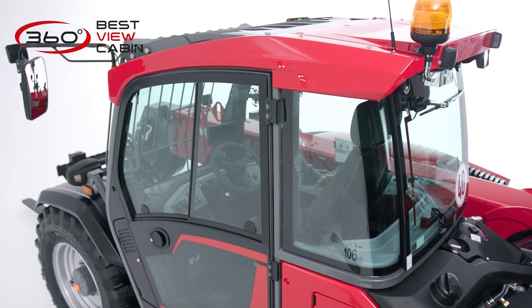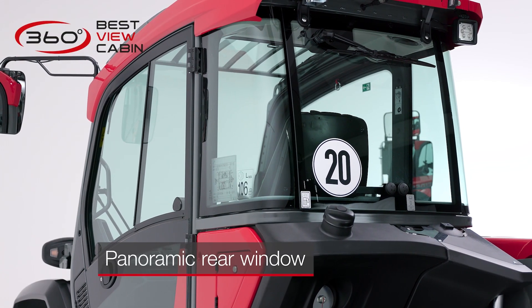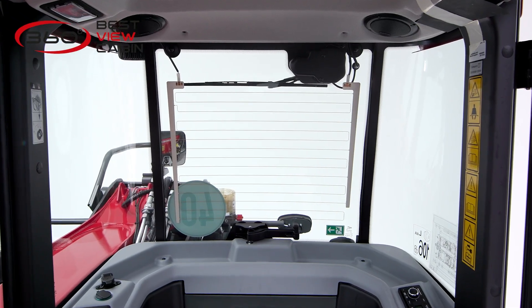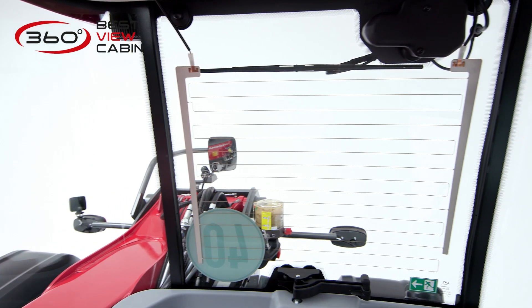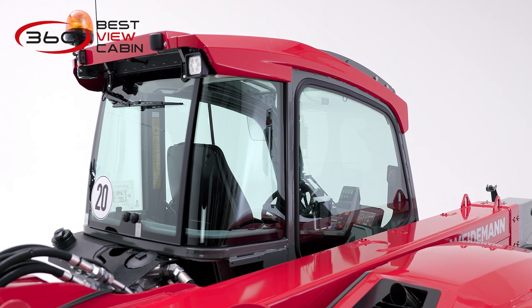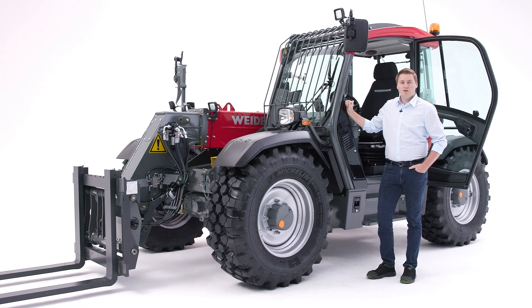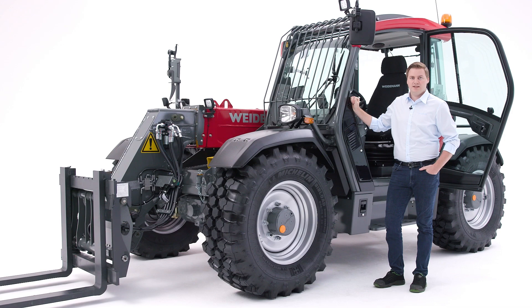With the large telehandler, visibility to the rear right is usually poor. We at Weidermann have an innovative solution for this too: our cab in four-pillar design. Here, we have no longer installed rear corner posts, and have thus optimized the view to the rear. This design, together with the curved panoramic rear window, provides perfect rearward visibility. All these unique features result in the best all-round visibility on our 7-meter telehandlers.